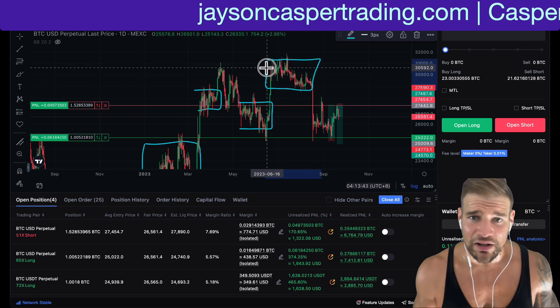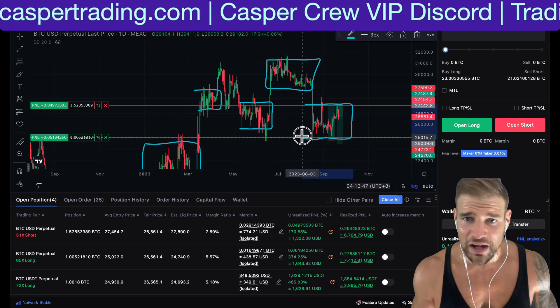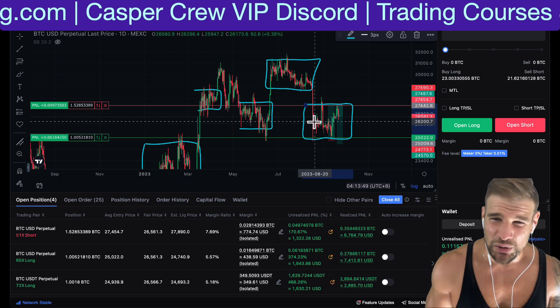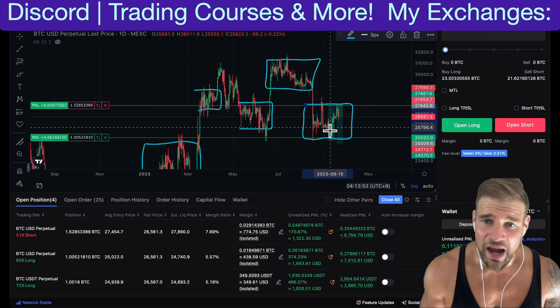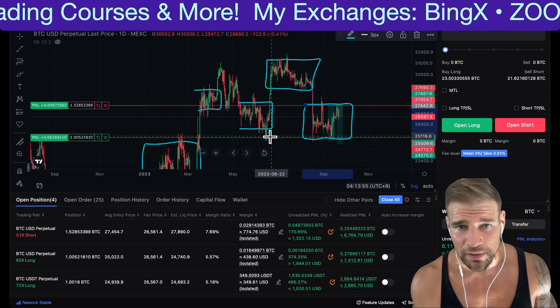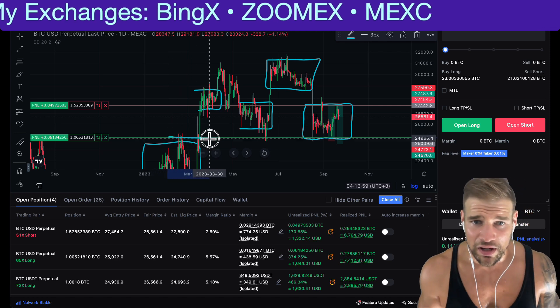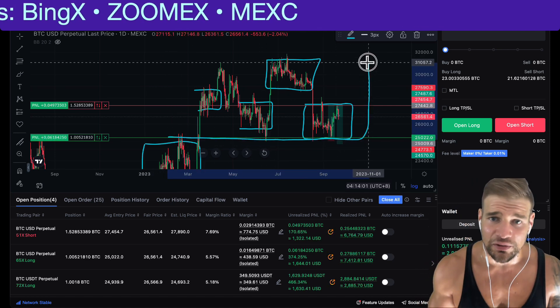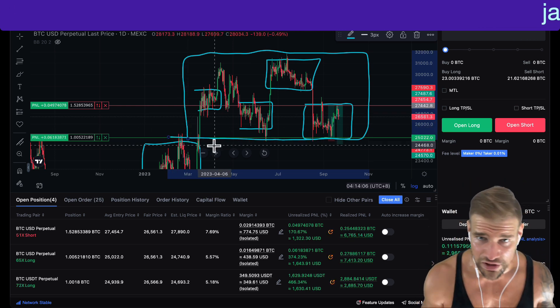Price is trading within a clearly defined sideways range with a clearly defined high and a clearly defined low. And if we can identify these areas, it's more probable than not that price will simply trade sideways, with a clearly defined high as our resistance and a clearly defined low as support. I've drawn out four ranges, and we can see we can draw an even bigger box around all four — these four ranges are actually mini ranges within a much larger range.